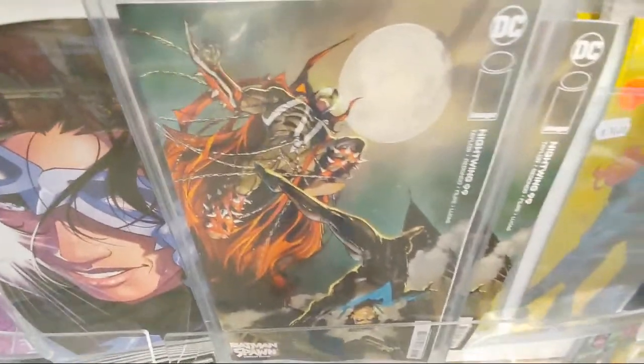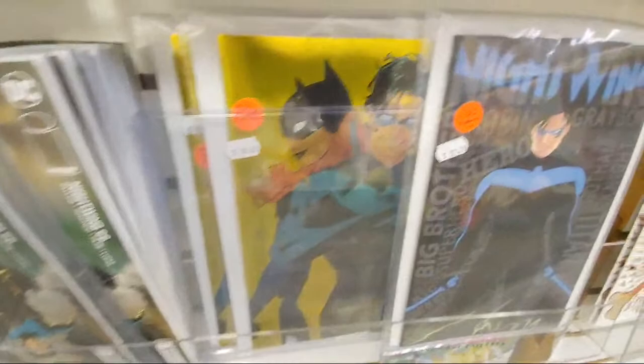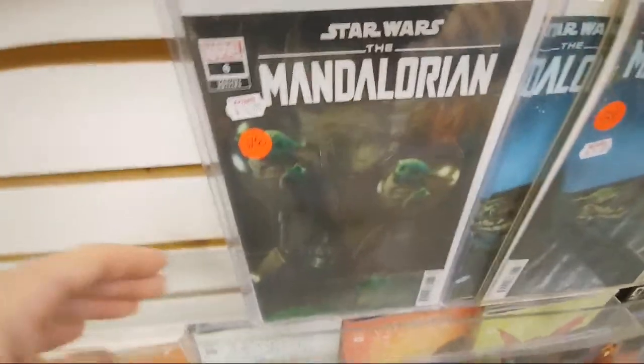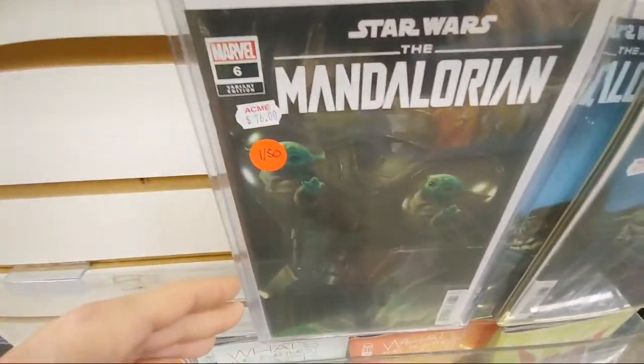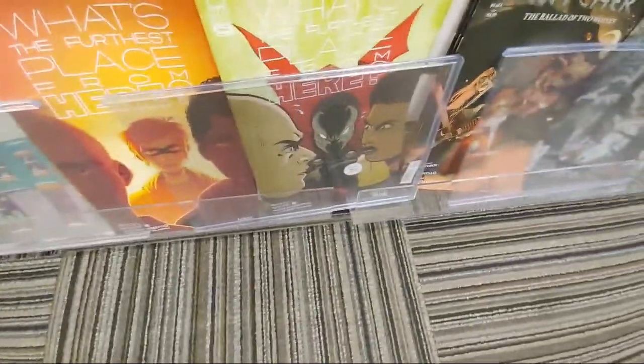This cover is sick with Nightwing — that might be my favorite, with Spawn and Nightwing. But these foils are cool too. The 1-in-100. Mandalorian 1-in-50 — that one's cool. $76. Some more Spawn.